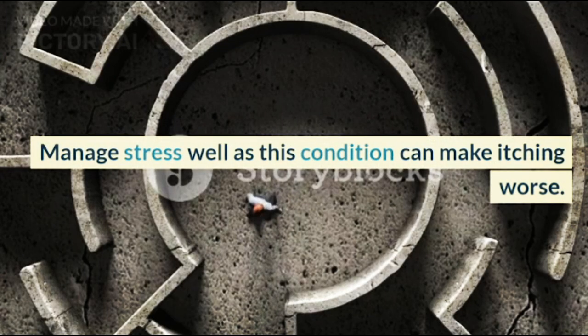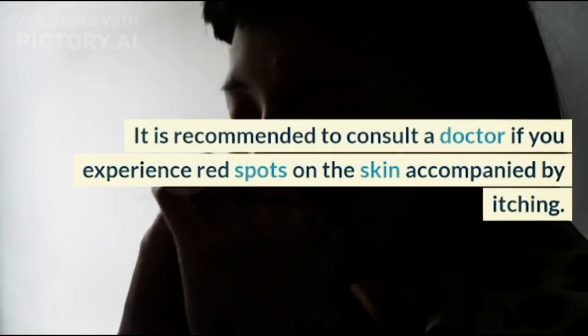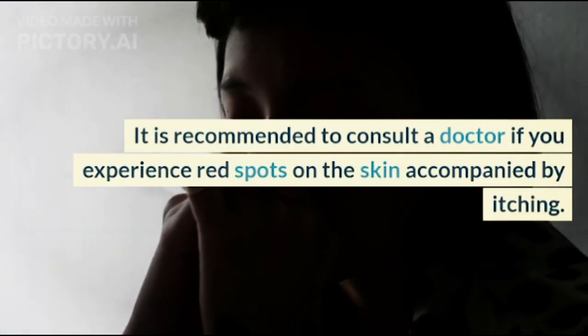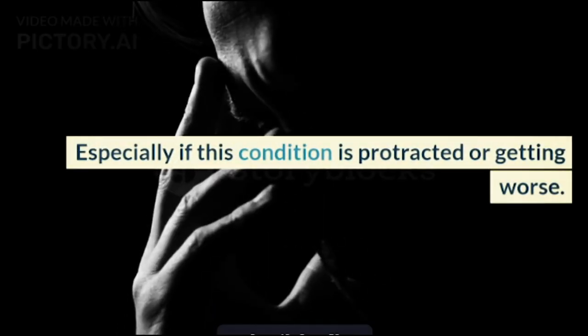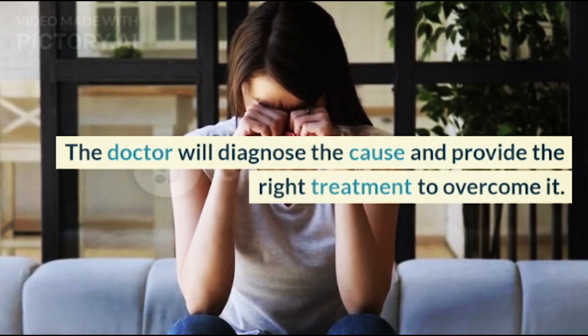Manage stress well, as this condition can make itching worse. It is recommended to consult a doctor if you experience red spots on the skin accompanied by itching, especially if this condition is protracted or getting worse. The doctor will diagnose the cause and provide the right treatment to overcome it.